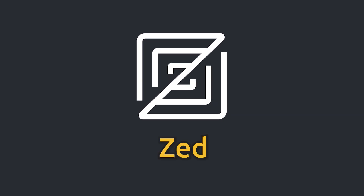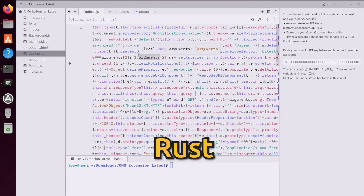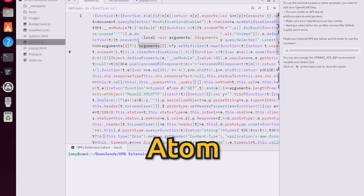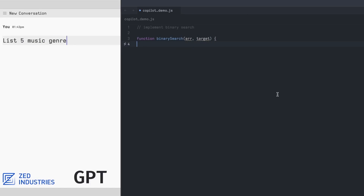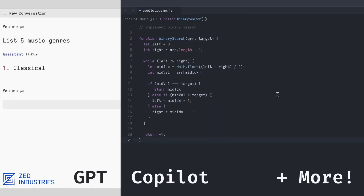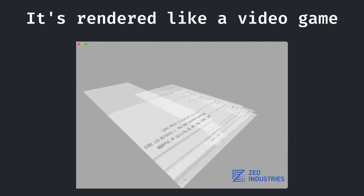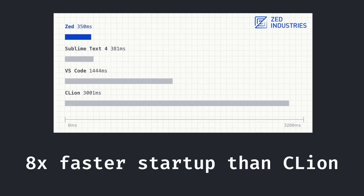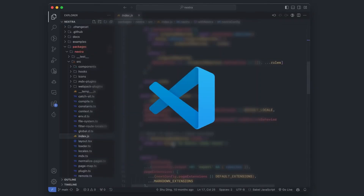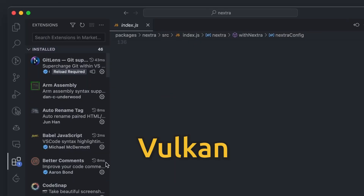Zed es un editor de código abierto bajo licencia GPL, desarrollado en Rust por el equipo detrás de Atom y los creadores de Tree-sitter. Ofrece un entorno de desarrollo completo con soporte para múltiples lenguajes, destacando la sintaxis, auto-indentación, vista de esquema, autocompletado, colaboración en tiempo real, terminal integrada, modo VIM y temas personalizables.